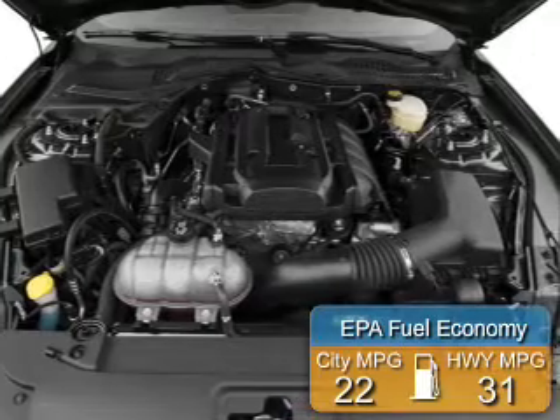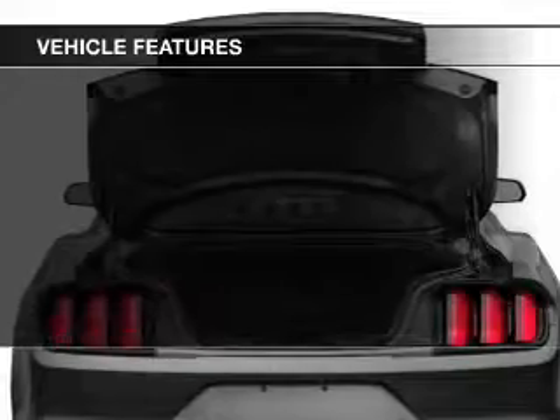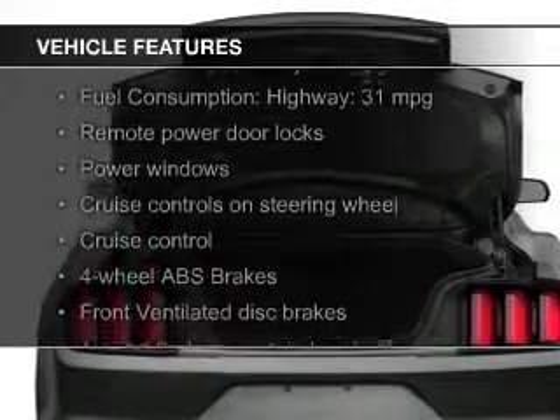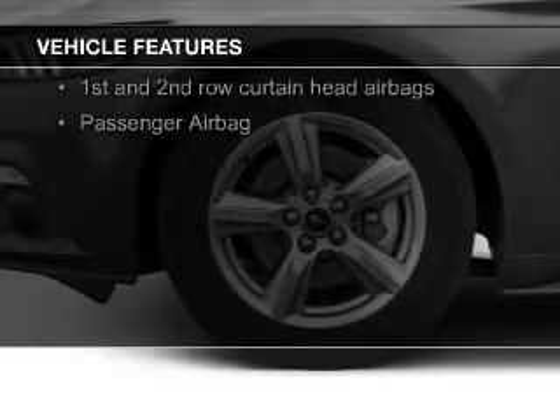Great fuel efficiency saves you money by requiring fewer trips to the gas station. The features include a turbocharger, electric trunk, Bluetooth connectivity, and digital audio input.